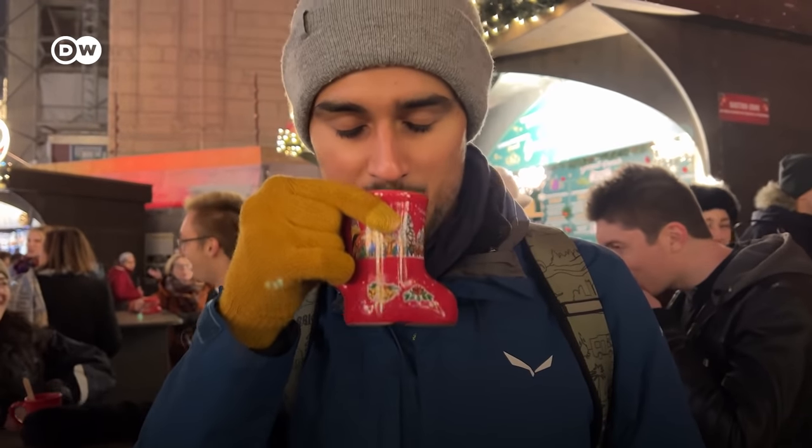We took the Kinderpunsch because all the other ones have alcohol in it. It's very tasty and very sweet.